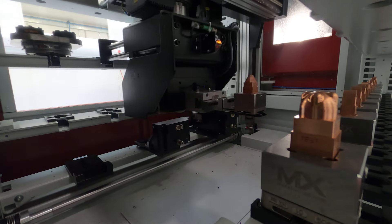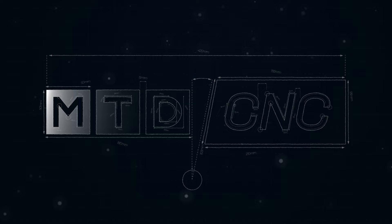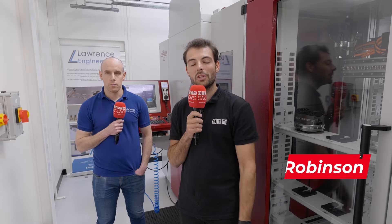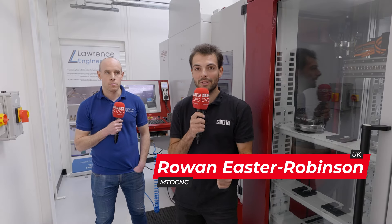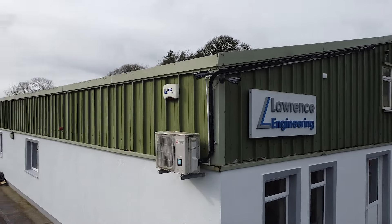New dynamic products that are helping save people's lives and improve people's lives. When you're making brand new medical components, you need to make sure you can be dynamic and flexible. And that's why we've come to Lawrence Engineering.